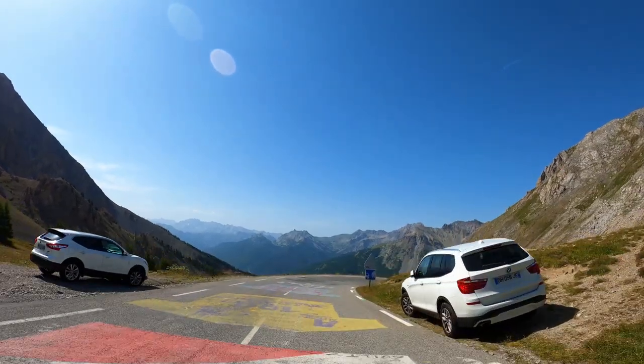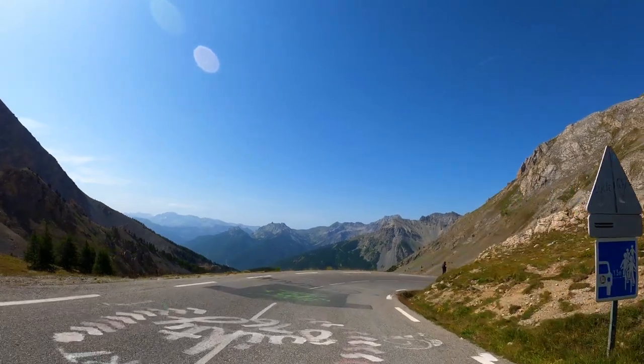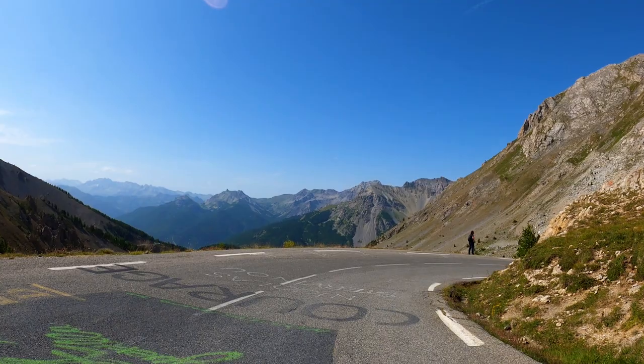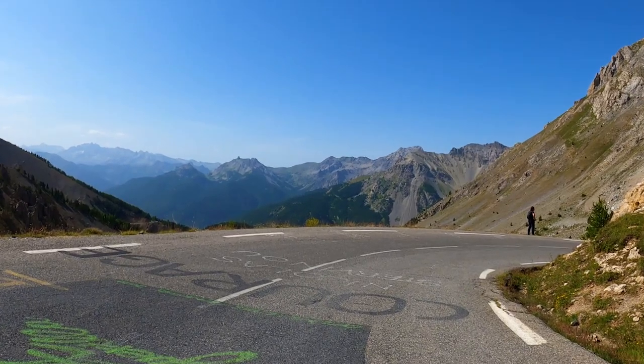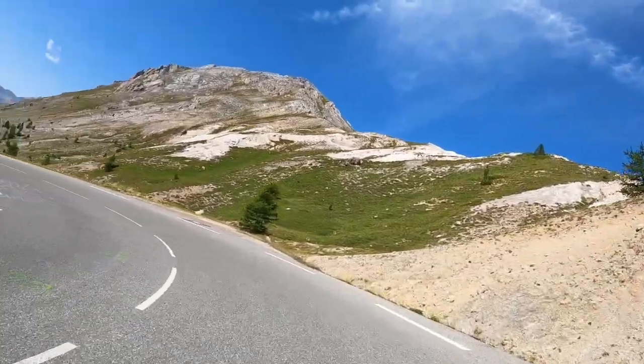At 2,360 meters high, this is no slouch of an elevation. It was really cool to see the word 'courage' written on the road, because we frequently hear people cheer for us by saying 'bravo, courage.'